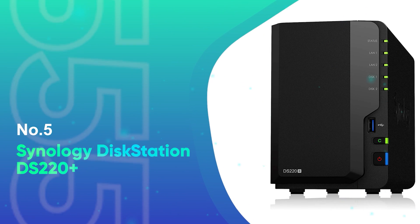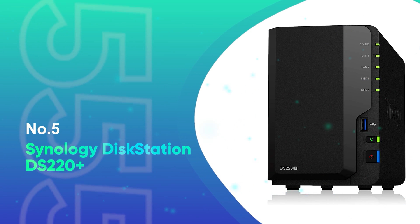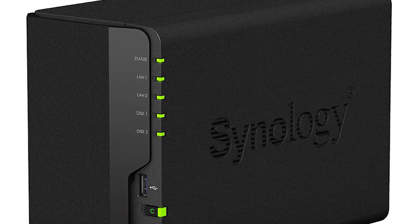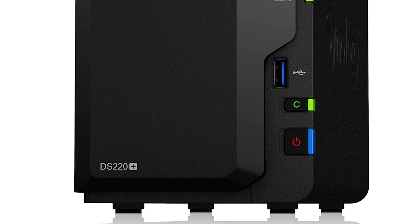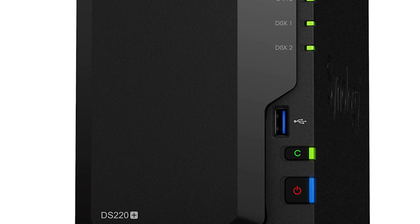Number 5: Synology DS-220+. The DiskStation 220 Plus Synology media server is a solid Plex server device and the best Synology NAS for Plex.